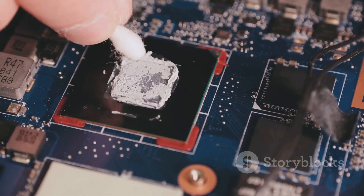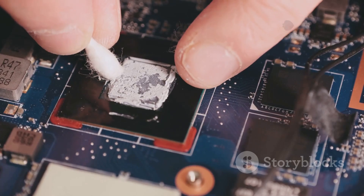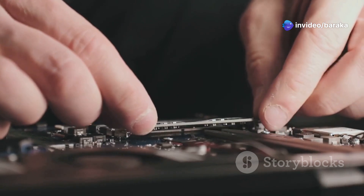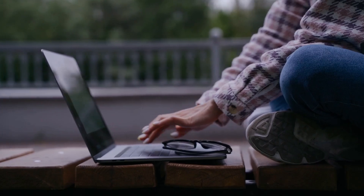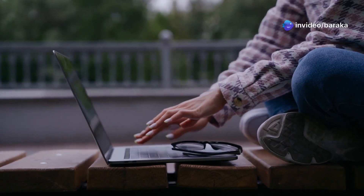Regular maintenance like cleaning dust from your computer and applying fresh thermal paste can help mitigate some of these issues. Tweaking your system settings to ensure optimal performance without overloading the CPU can make a significant difference. Using cooling solutions like cooling pads or better airflow in your setup can also help keep temperatures in check.